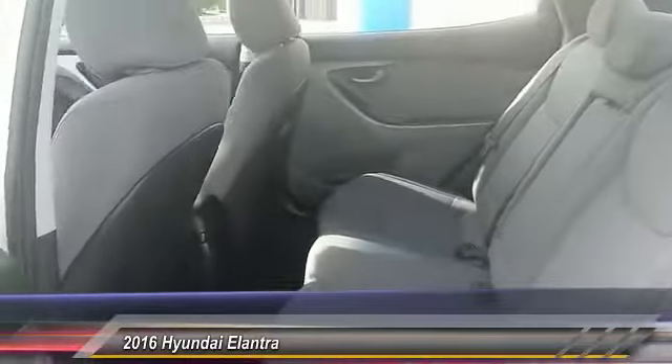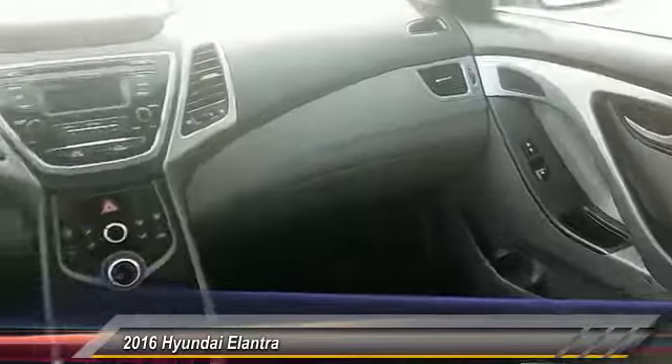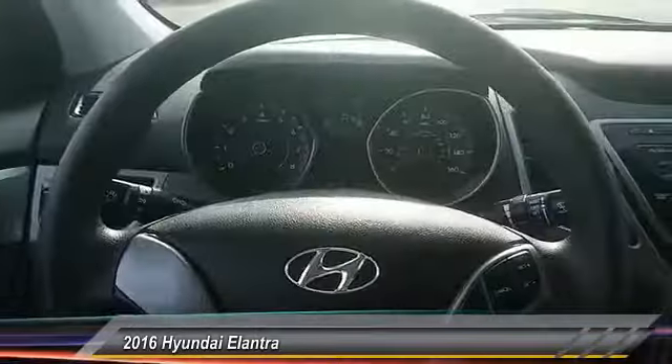This vehicle has less than 55,000 miles. Here are some of this vehicle's great options: stability control, keyless entry, anti-lock braking system, and traction control.